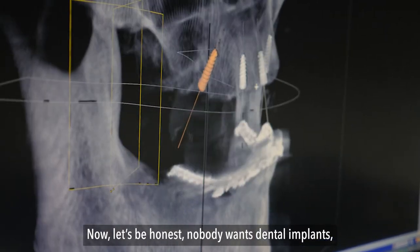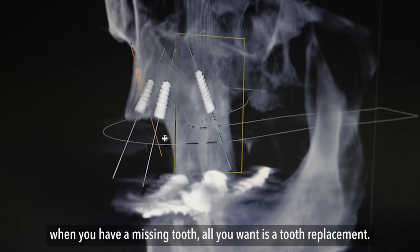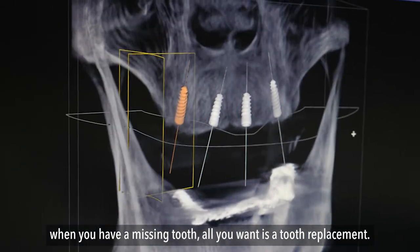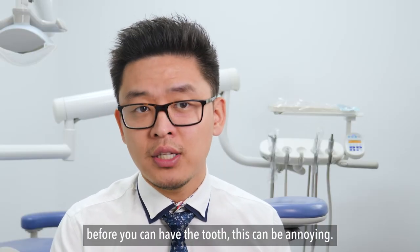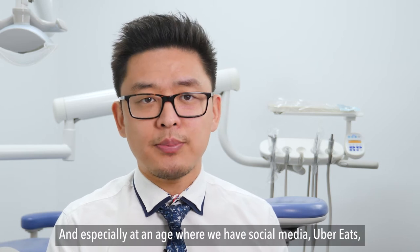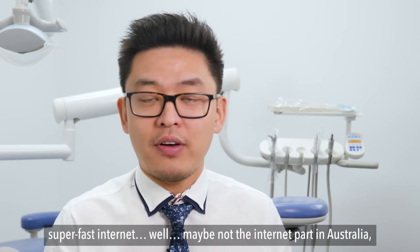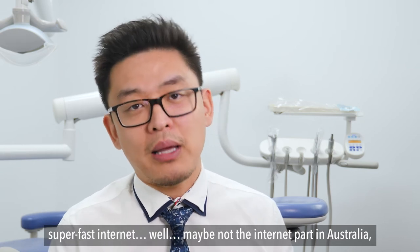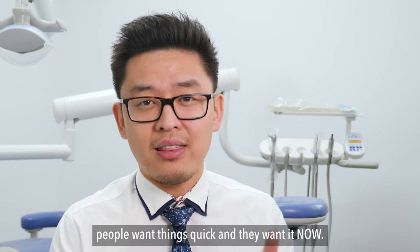Now, let's be honest, nobody wants dental implants. When you have a missing tooth, all you want is a tooth replacement. So when the dentist tells you that it might be months before you can have a tooth, this can be annoying. And especially at an age where we have social media, Uber Eats, super fast internet — well, maybe not the internet part in Australia — people want things quick and they want it now.